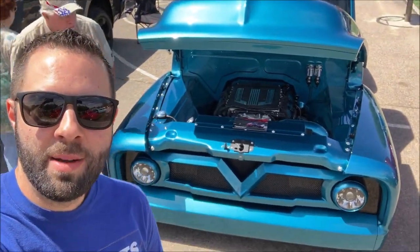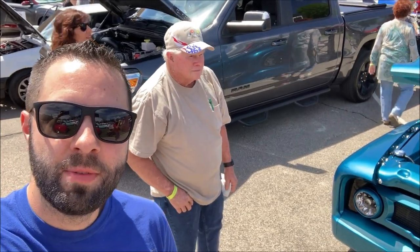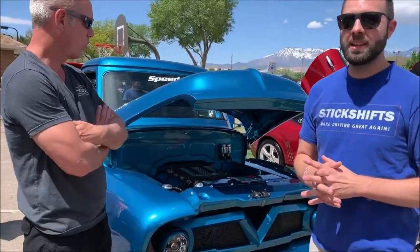So there's the pickup truck. I'm gonna go grab Blake from Speed Tech who did the build and will ask him a few questions. Alright, this is the 1954 Ford F100.